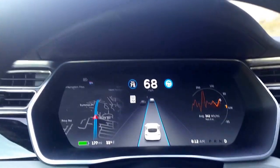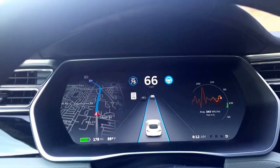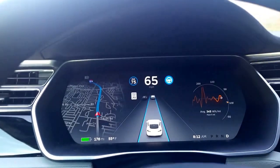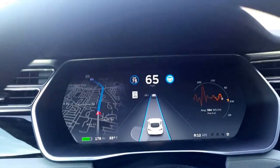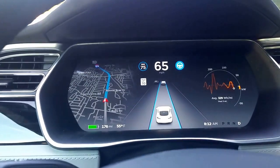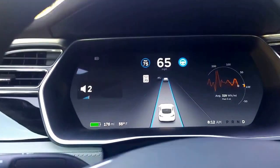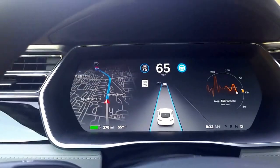This is the new 8.0 dashboard. You can see the cruise speed is a number on the left, circled with max, and the autopilot is engaged with a slightly brighter icon.